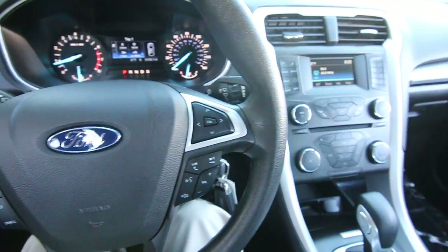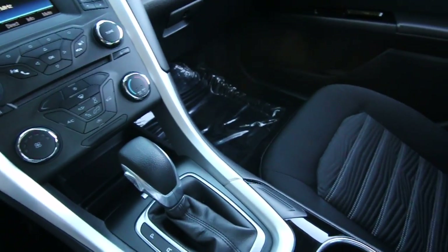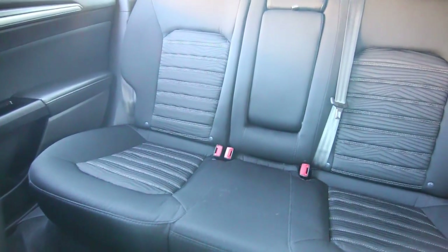Hello, Joe here from Infinity of Tacoma. I'm here to tell you about this beautiful 2016 Ford Fusion SE that we have for sale. This is a vehicle we acquired from our Shares acquisition program — if you don't know too much about it, let me explain.